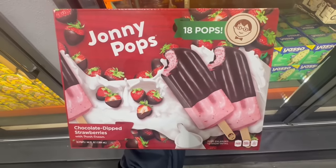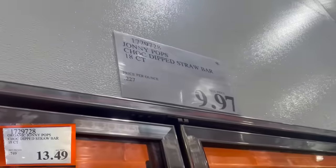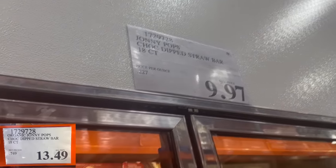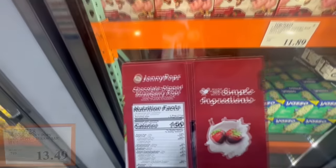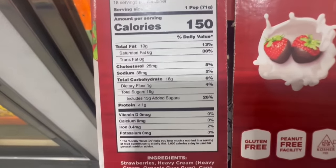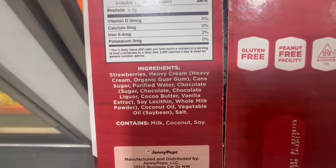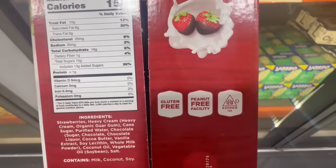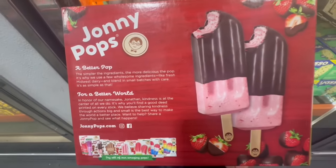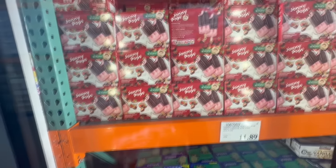I absolutely love these Johnny Pops — these are the chocolate dipped strawberry ones with fresh cream in them. You get 18 pops per box, and I noticed they have the dust star on them. I was surprised to find them at a clearance price today: $9.97. Normally these sell for $13.50. The price is very similar to when they have an instant savings coupon. But considering they're leaving Costco soon, I'm definitely stocking up. They're very sweet, but not overly sweet — just the perfect amount, and the thin chocolate layer is super good.